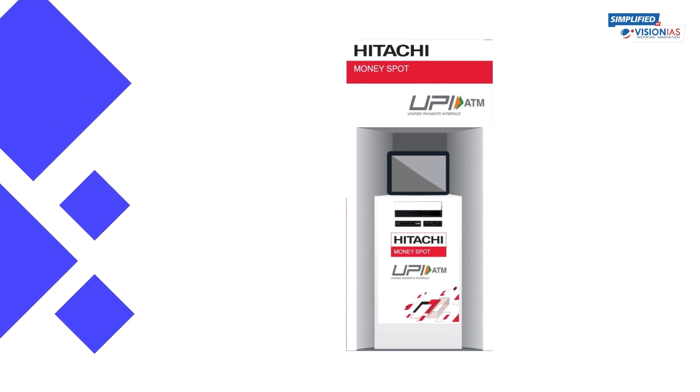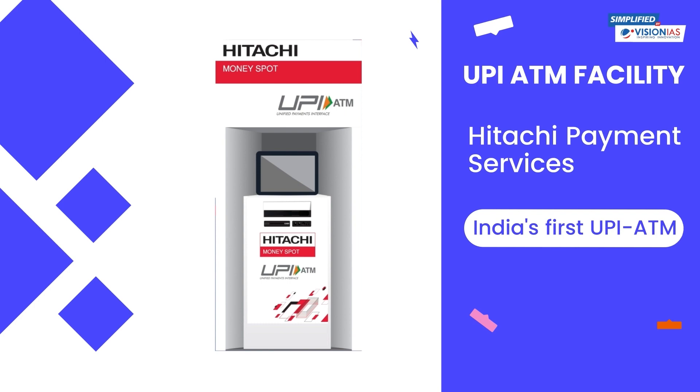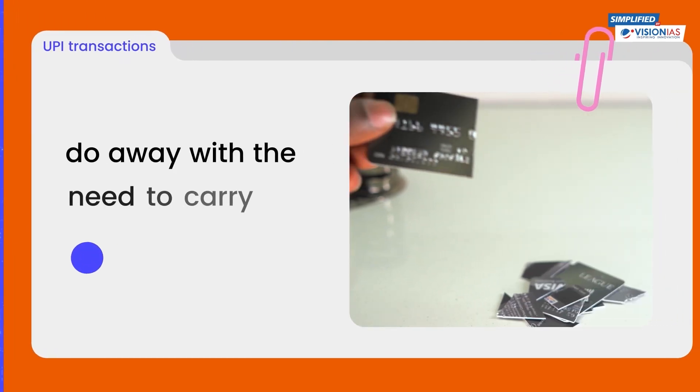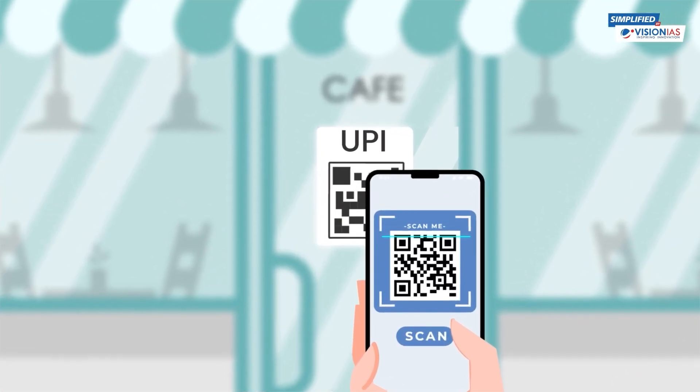In addition to all these, Hitachi Payment Services has recently launched India's first UPI ATM. This will facilitate cardless cash withdrawals by customers and do away with the need to carry physical cards.